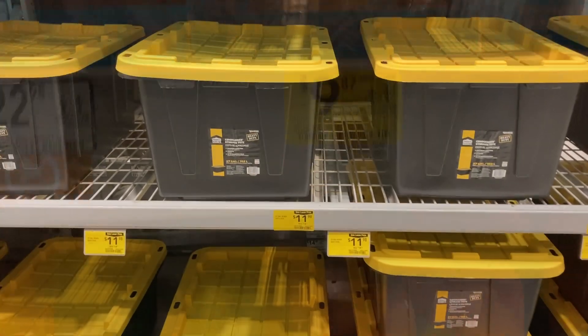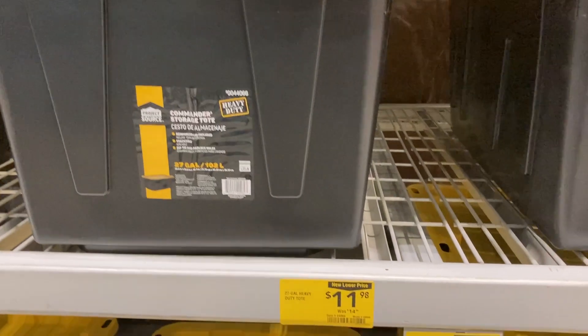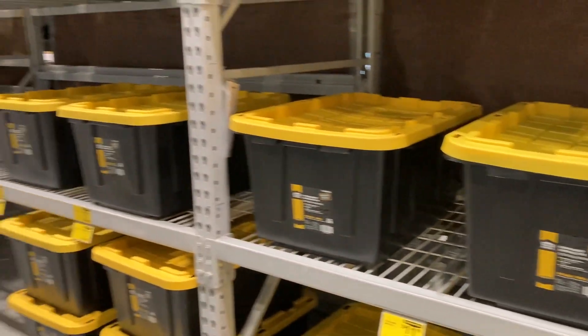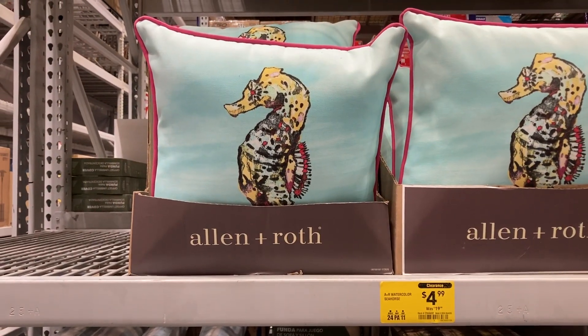If you guys need any of these heavy-duty totes, they are on clearance down from $15 to only $12, and they have a ton of them here at my location. They have the brand Allen & Roth here.